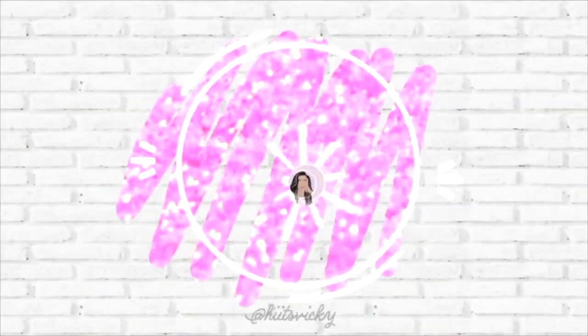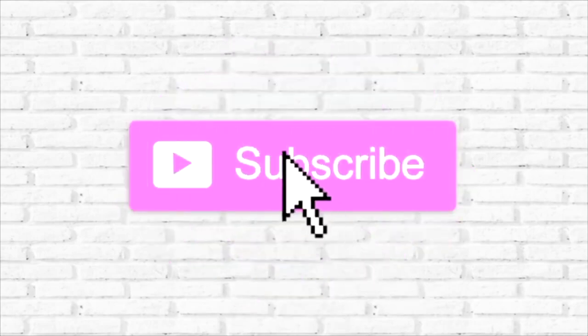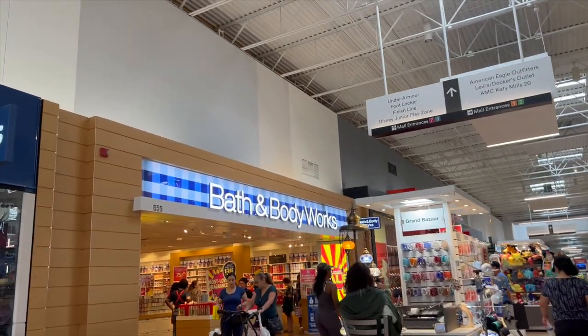Hello guys and welcome back to my channel! Today's video is going to be a shop-with-me at the Bath and Body Works outlet near me. I am so excited because I usually go to this outlet every SAS to shop because they have the best deals. I'm really curious to see what they have — it's 1 p.m. on a Saturday so it's probably going to be very packed, but I hope I can show you guys some good stuff.